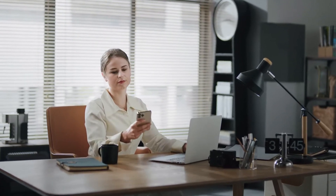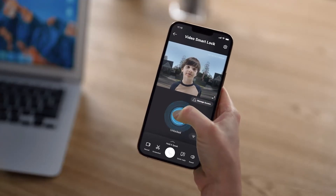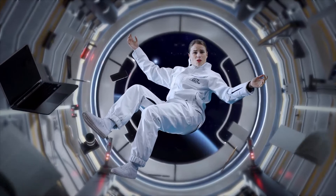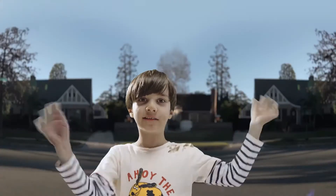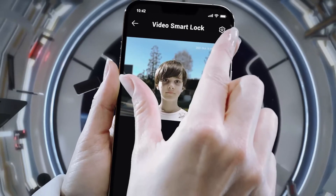It works in cafes — Mom, let me in! And at the office — Mom, open the door! Anytime, anywhere. Can I check Video Smart Lock from space? Sure, why not? Mom, open the door! That kid's going to need a bath.